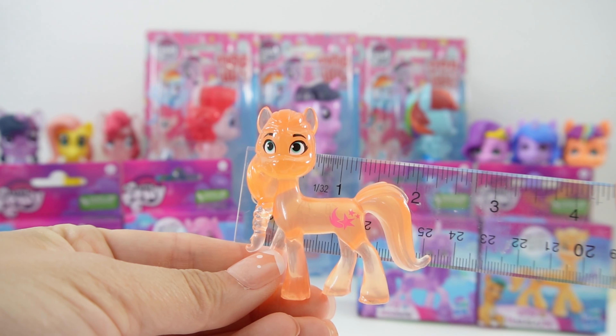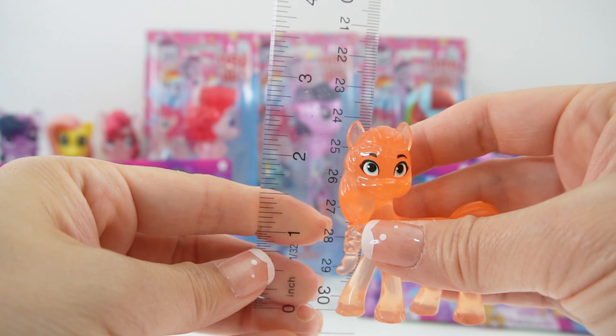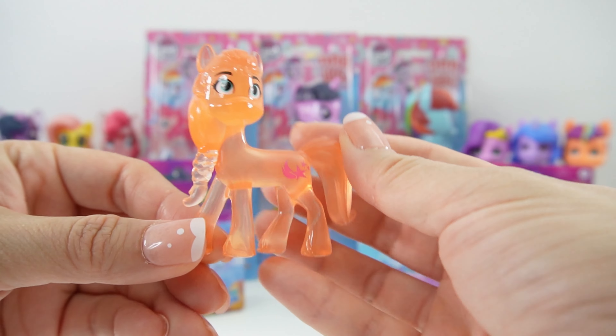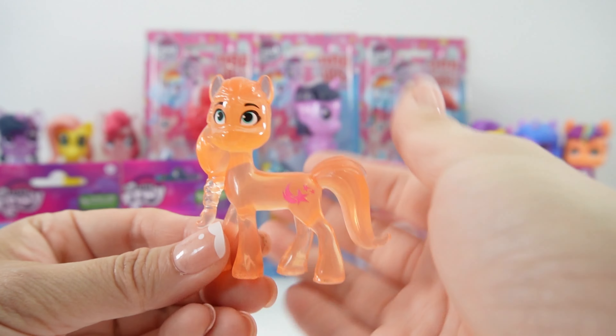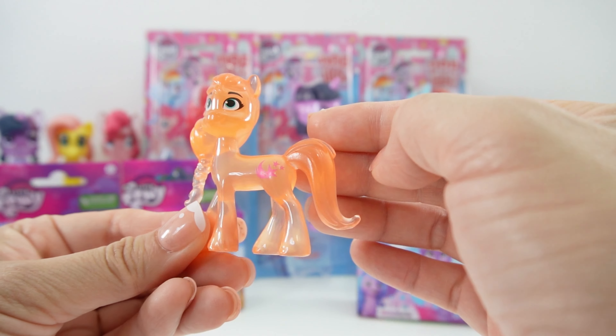The pony is about two inches across and about two and a half inches tall, so these are actually pretty big ponies. They're not articulated so they stay in one pose, and they are perfect for display. Look how pretty this is — it's so smooth.